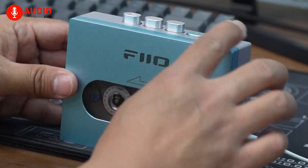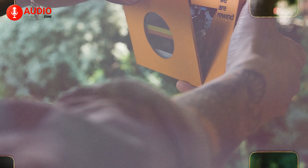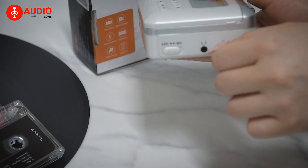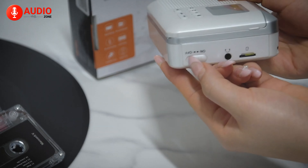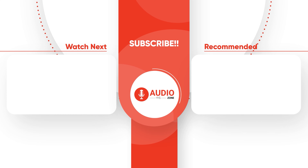The audio output options provide flexibility for listening through headphones or external speaker systems, enhancing the overall user experience. The package includes a software CD, user manual, and USB power cord, making conversion quick and easy. The Dakuler Portable Cassette Player offers a blend of retro charm and modern functionality, making it a valuable addition to any music lover's collection.